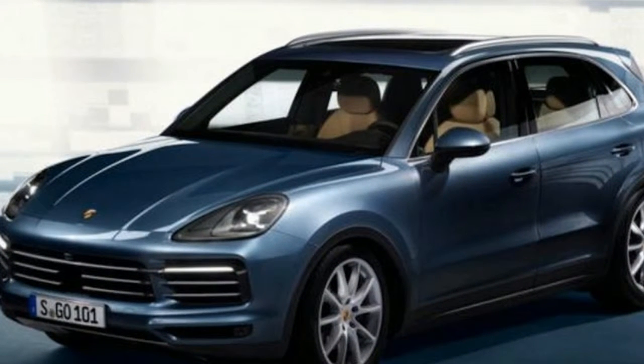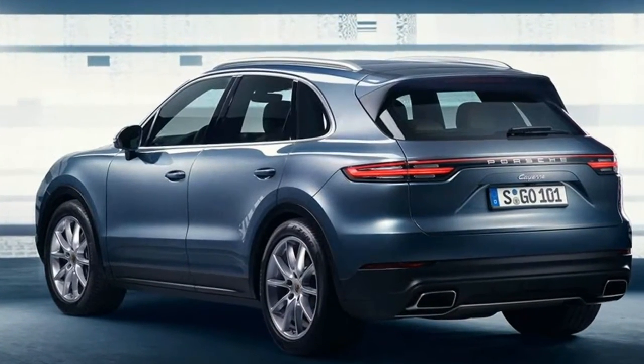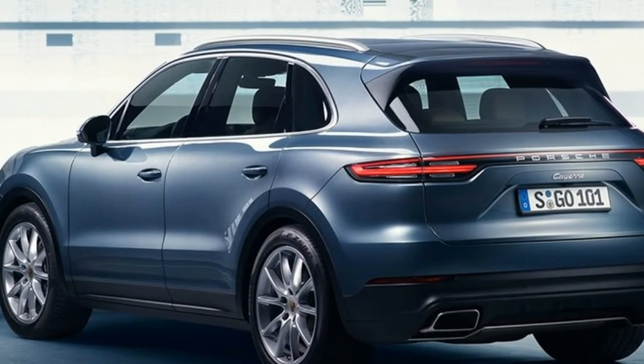The car's profile is largely similar, although the marginally longer rear overhang boosts boot space by 100 litres, with 770 litres on offer in 5 seats.